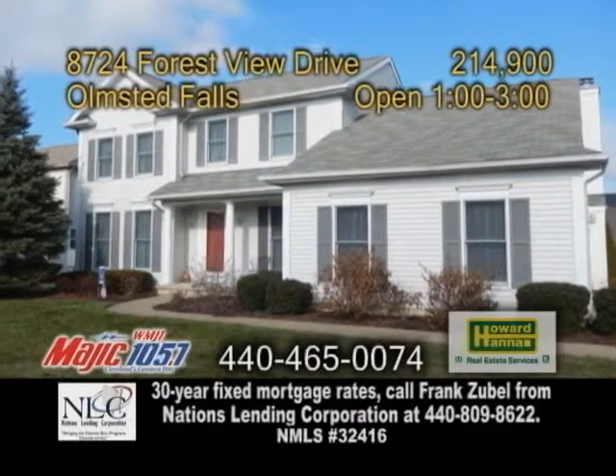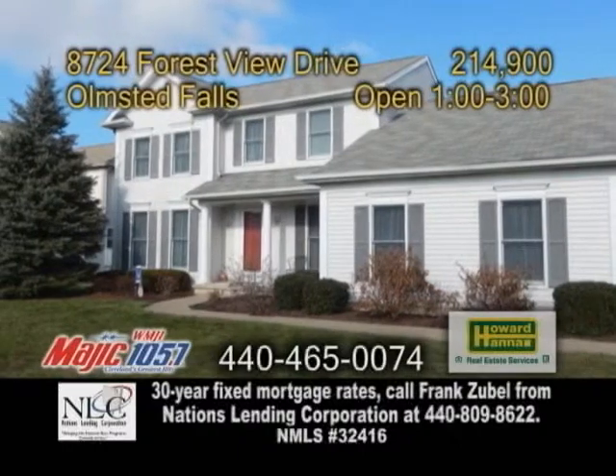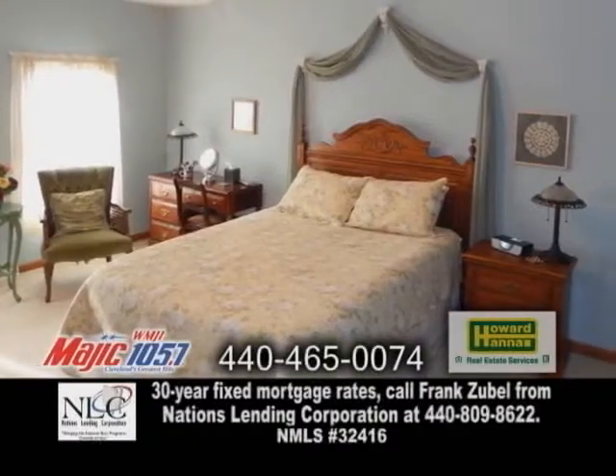A colonial home with a warranty in Olmstead Falls, nestled in West Grove, this home offers four bedrooms and two and a half baths.